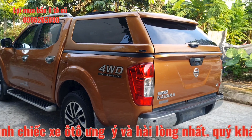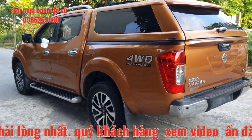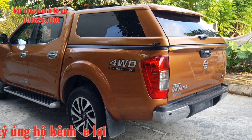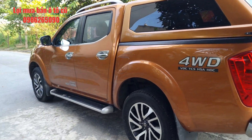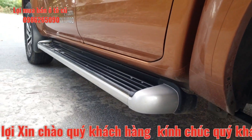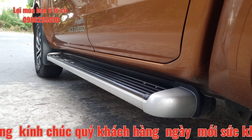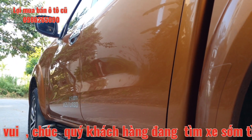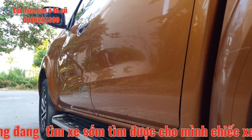Xe được trang bị thêm nắp thùng cao, quý anh chị về sẵn đi thôi. Toàn bộ nắp thùng khá là đẹp. Bậc lên xuống không bị móc méo ở các phần sườn. Điên sườn xe rất đẹp, hai bên sơn bóng, nguyên bản từ đầu.